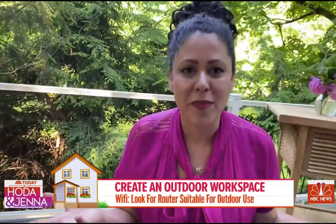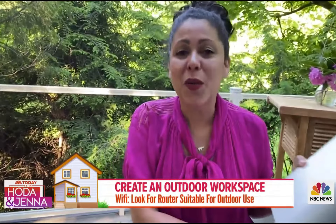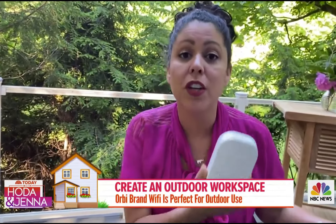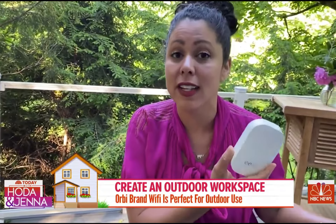And of course you need Wi-Fi, because you can't work without it. There are so many products on the market — this one is for outdoor use, or you can use a booster that you plug in inside and just face it outdoors.